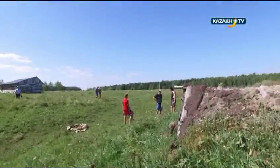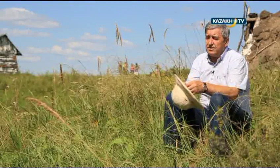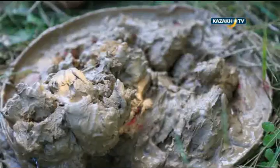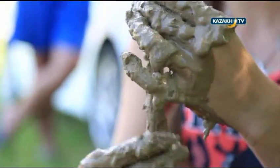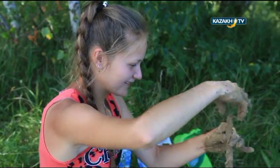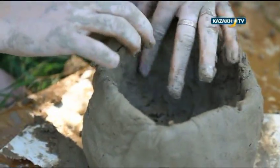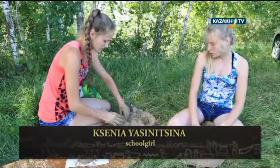We decided to create an open-air museum right here, to demonstrate the rich and beautiful history of Kazakhstan starting from the Stone Age. We want to create a platform to show how people of the Stone, Bronze, and early Iron Ages lived and worked. We found some clay near the Ishim River.